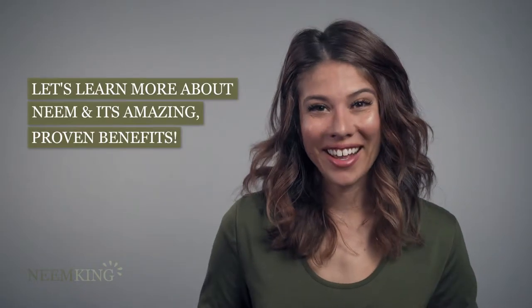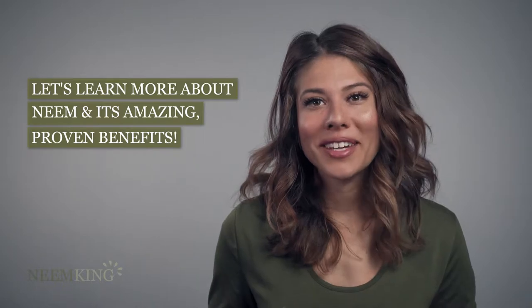Hello, and welcome to Neem King. Let's learn a bit more about neem, the legendary medical tree of India, and the amazing proven benefits of its use dating back centuries.